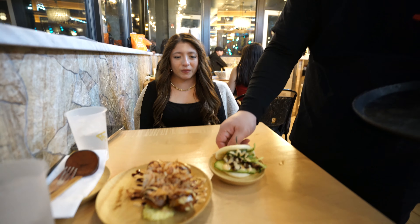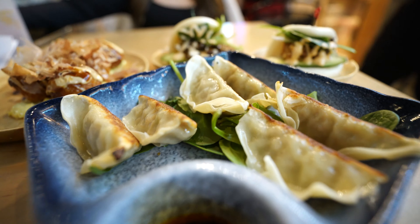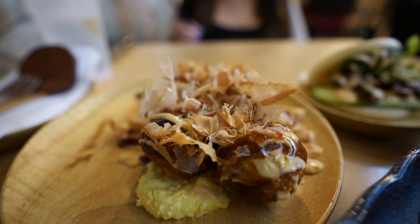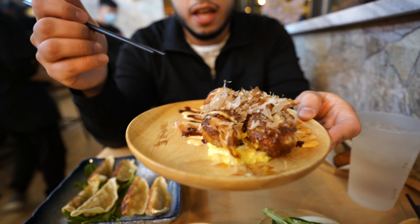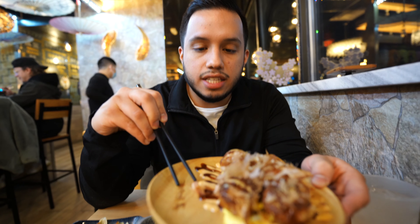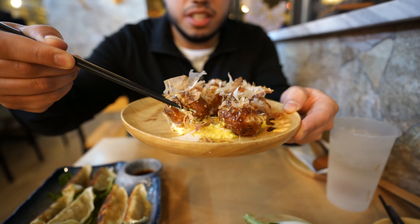Welcome back guys, we're here at Tanaka Ramen and I'm really excited. For many years I've always seen people on YouTube in Japan eating takoyaki balls, and right now I have them right in front of me. There are actually fish flakes on this — it's octopus inside. I've always seen videos about it and I'm really excited to see exactly what it tastes like. Let's try it out.